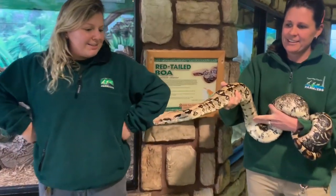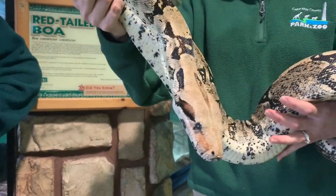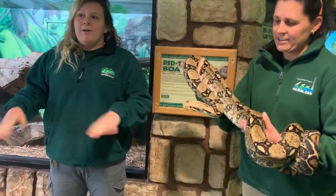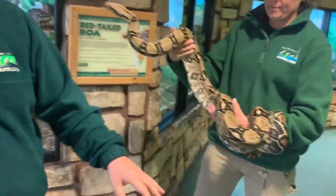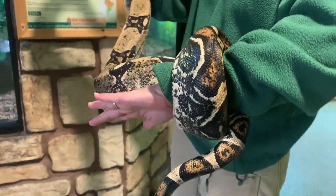Tiny here is one of our newest ambassador animals and he is doing awesome. Red-tailed boas themselves are pretty docile snakes, which is really helpful when handling him because he is a pretty big snake. Red-tailed boas get their name because of this little hint of red at the base of their tail. It can vary — his is a little bit more brown, and it just depends on the individual snake.